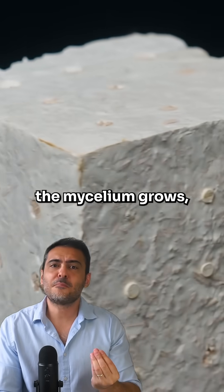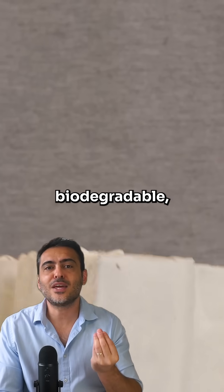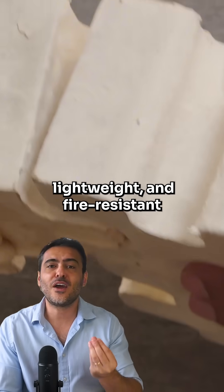In a controlled environment, the mycelium grows, enveloping the wooden structure and creating biodegradable, lightweight, and fire-resistant construction.